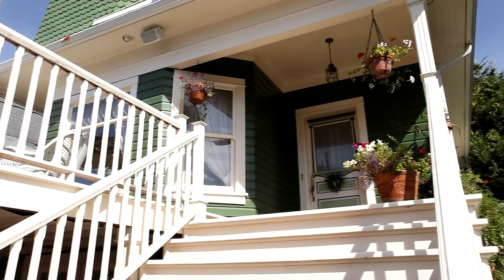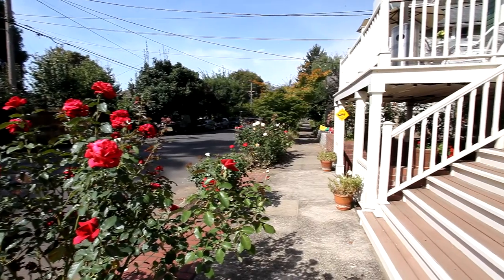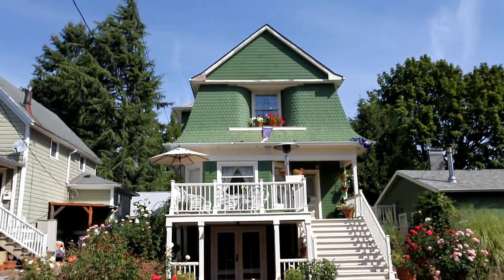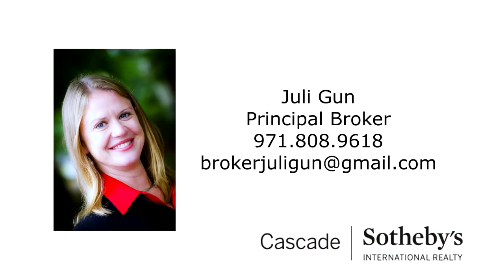This gorgeous Victorian home offers the perfect blend of its original character with modern updates, and it's waiting for you to call home. This is just a preview — there's so much more for you to see. To schedule your own personal tour, please contact Julie Gunn with Cascade Sotheby's International Realty at 971-808-9618.